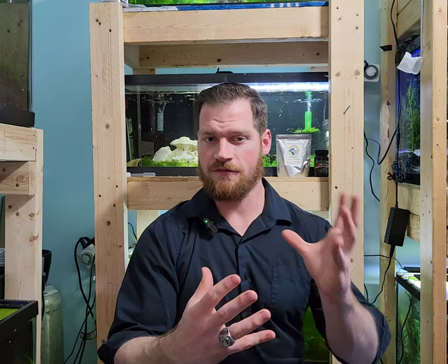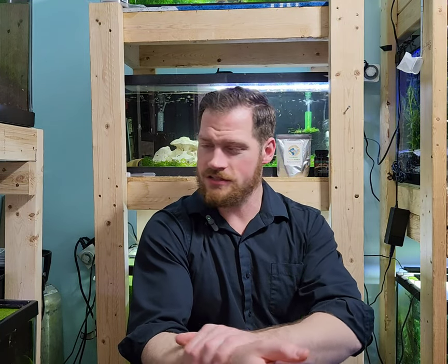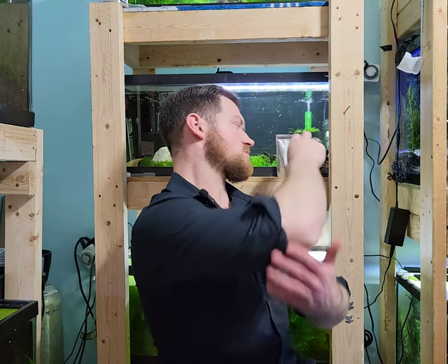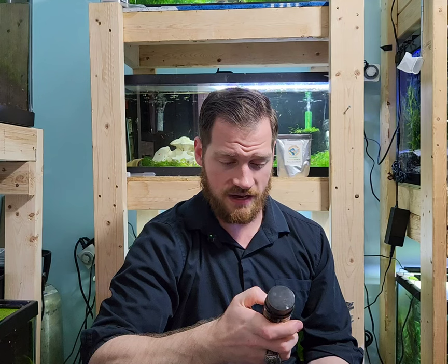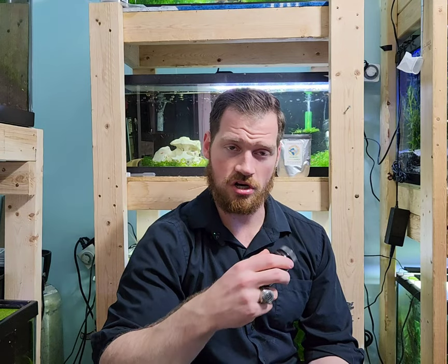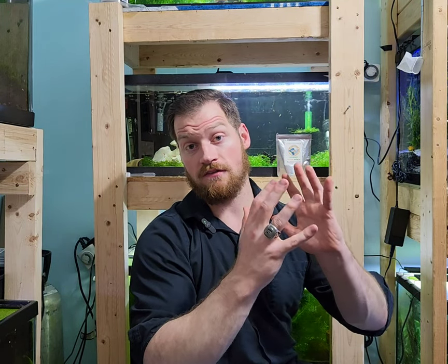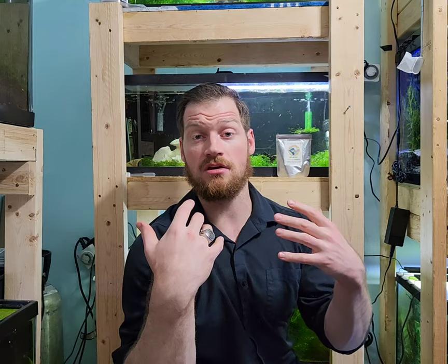Last on my list of differences — and this one took me a really long time to learn — is food. Neocaridinia or cherry shrimp prefer a more protein-rich diet. I love feeding my shrimp Shrimp King Complete; I know it has a higher protein content and its ingredients are more protein-based, which is what you're looking for with Neos. They'll eat anything, but a higher protein diet for their foods should be your go-to.